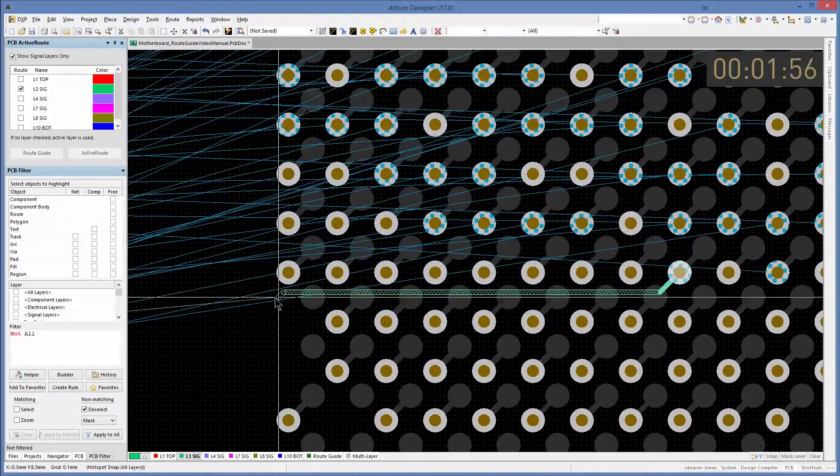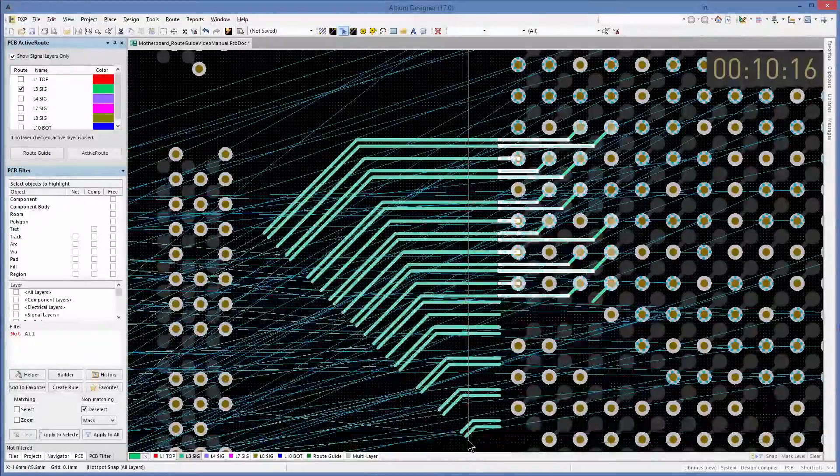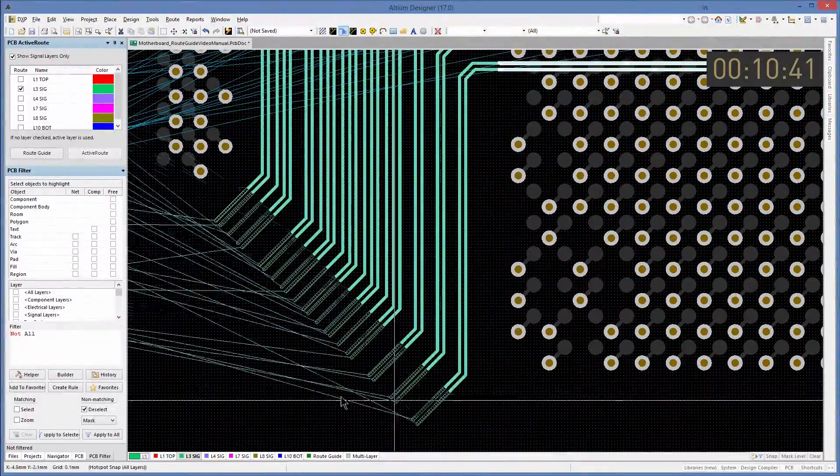Hello everyone, my name is Alexander Tamari and I'm a Technical Marketing Engineer here at Altium. Today I want to show you a little bit of what we've been working on since our last release.